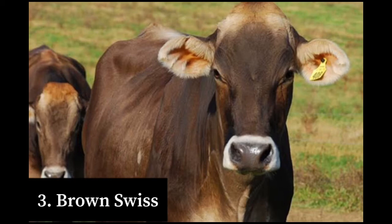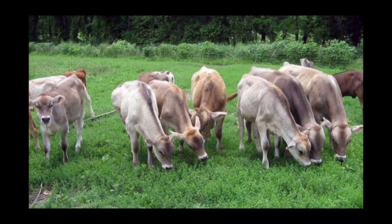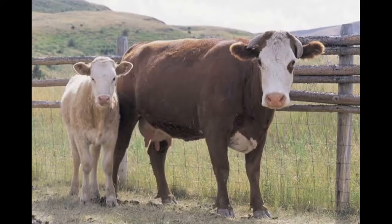Number three on our list is the Brown Swiss. The Brown Swiss is an American breed of dairy cattle which originated from the Alpine region of Europe. This breed is of medium size and the coat is a light grayish brown. The muzzle is black and ringed with creamy white. The Brown Swiss produces an average of 7,080 kg of milk per lactation. At maturity this cow weighs 640 kg.